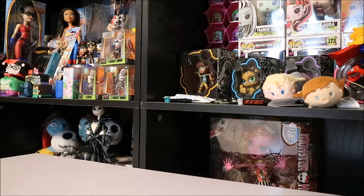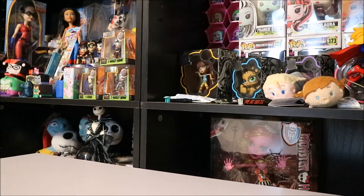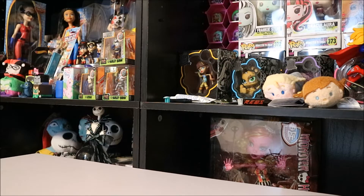Hey YouTube, Crystal here and today I got a little haul. I found this stuff on Facebook Marketplace. I got two boxes. One of them is going to be Ever After High and one of them is going to be Monster High. The first one I'm going to do is Ever After High and since I paid $20 for both boxes, I'm just going to say this was a $10 box.